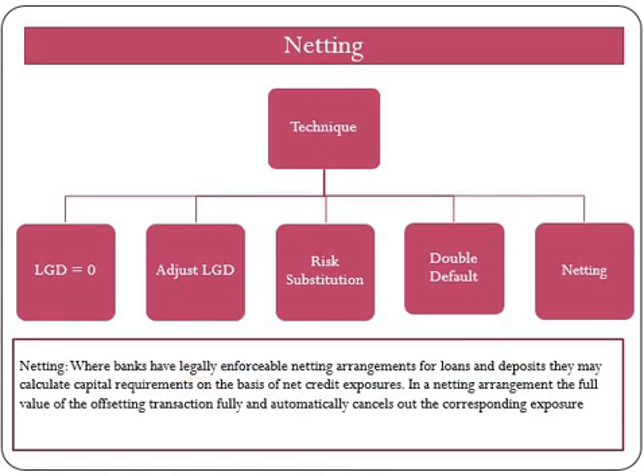In the netting arrangement, the full value of the offsetting transaction fully and automatically cancels out the corresponding exposure. One of the requirements is that the agreement must provide that in the event of non-performance, insolvency, or bankruptcy, the outcome will be a single net amount owed by one party to the other. Similarly, netting is also possible for off-balance-sheet where there exists a netting or ISDA agreement between the bank and counterparty. Loans and deposits in the name of the same counterparty or customer will be netted subject to certain conditions, and capital requirements are then determined on the basis of net outstanding exposure.